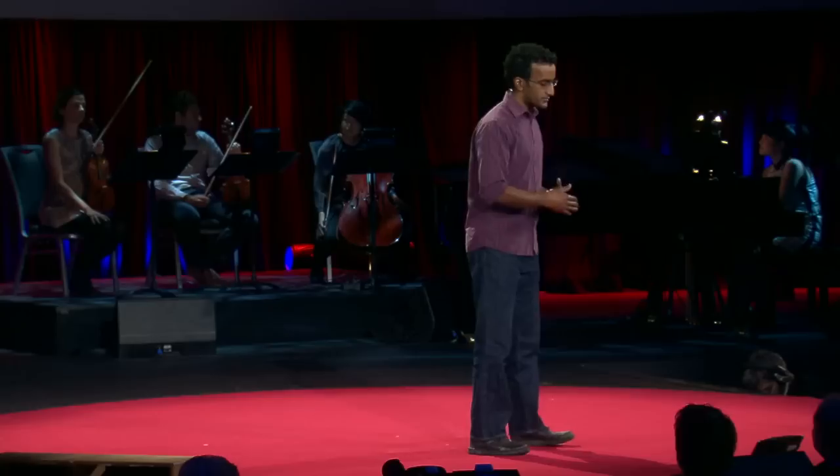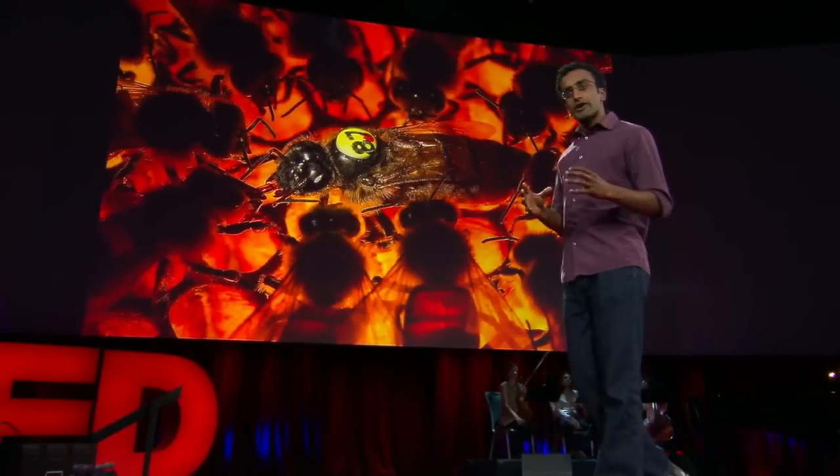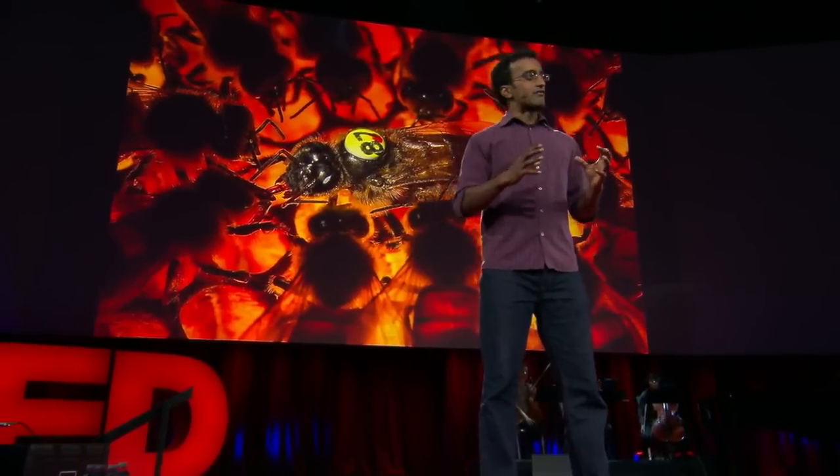The way that beekeepers typically manage these mites is they treat their hives with chemicals. In the long run, that's bad news. So researchers are working on finding alternatives to control these mites. This is one of those alternatives — an experimental breeding program at the USDA Bee Lab in Baton Rouge. The researchers figured out that some bees have a natural ability to fight mites, so they set out to breed a line of mite-resistant bees.